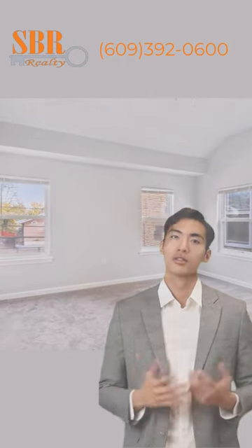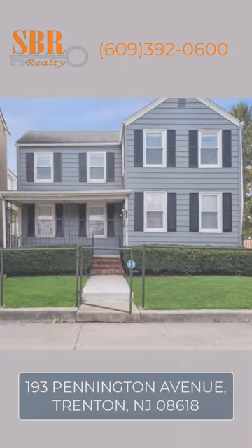This home is move-in ready. Celebrate the holidays in your new home.